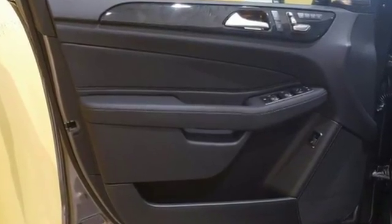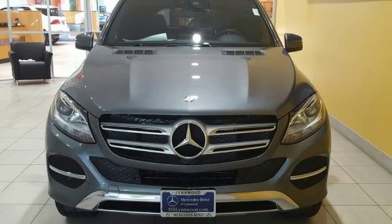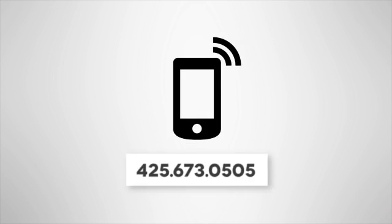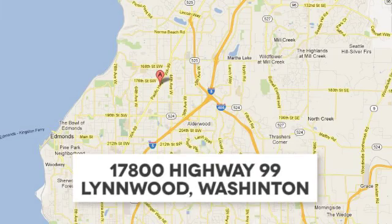Luxury, performance, and safety. Test drive this GLE today. Call us at 425-673-0505, online at mblinwood.com, or stop in and visit at 17800 HWY 99.